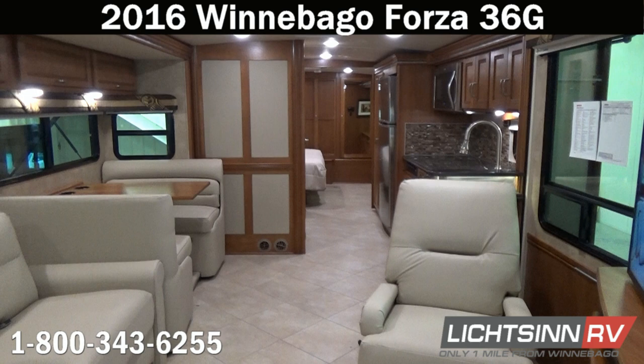Most importantly, be the first to break in your new Forza or Soleil 36G in accordance with how Winnebago Industries, Freightliner, and Cummins outline in their owner's manuals — there is a definitive break-in procedure recommending no towing for the first 1,000 miles and varying speeds to seat the cylinders in the 6.7-liter Cummins ISB powertrain. Be the first to preserve your new investment here at Litson RV, America's closest dealer to Winnebago Industries, one mile north of the factory in Forest City, Iowa.